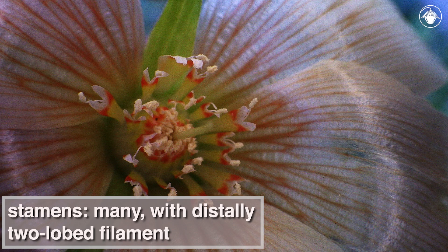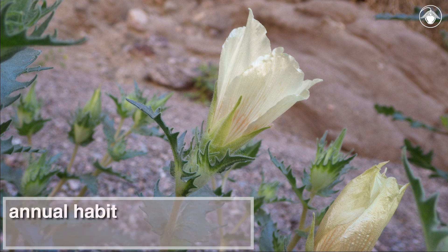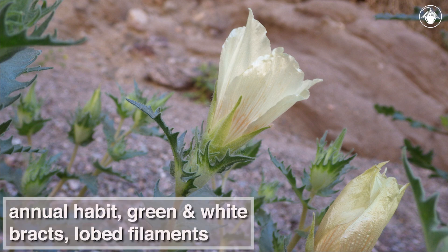The many stamens each have a distally two-lobed filament, or stalk, with the anther projecting from a thin extension. The combination of annual habit, green and white bracts, and lobed filaments will help you identify this species.